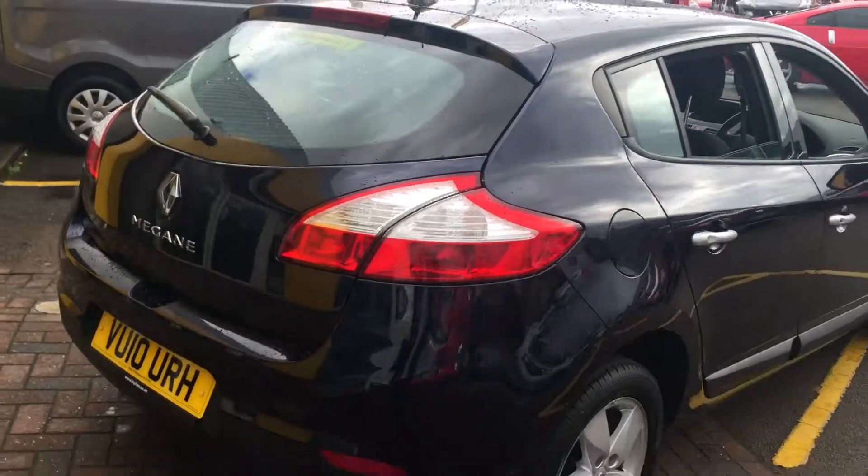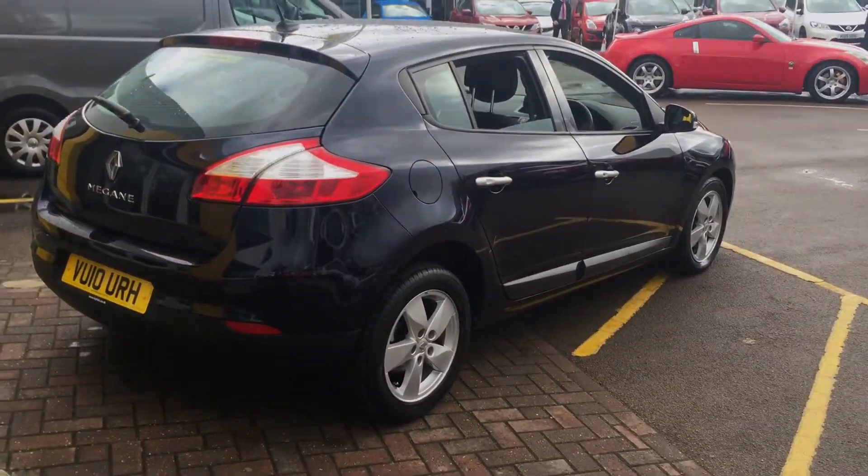If you want to come down and have a look at this vehicle or test drive anything we have, don't be afraid to get in touch with us at Hilton Renault Cheltenham.